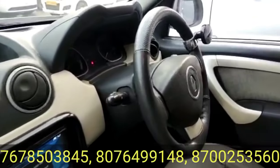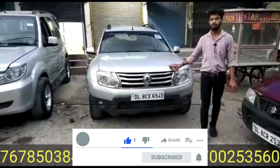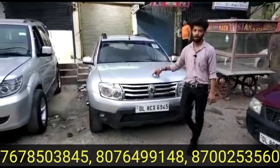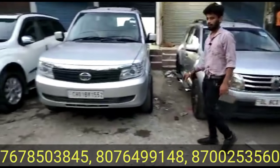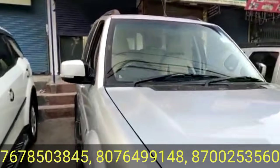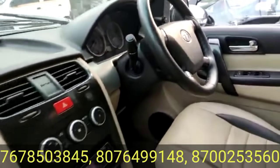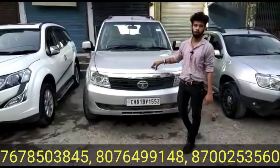Now let's talk about diesel cars. The Renault Duster 2012 model — price is 2,05,000. And the Safari Storm 2014 model LX, second owner, diesel variant, registration to be changed, price is 4,65,000 rupees — Safari Storm 2014 model LX.